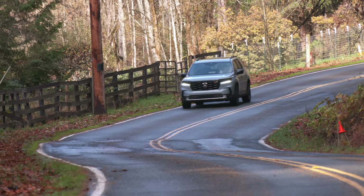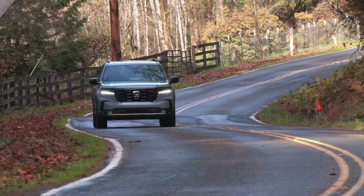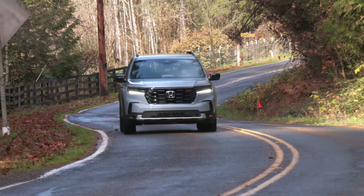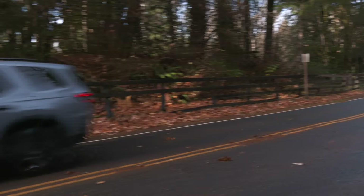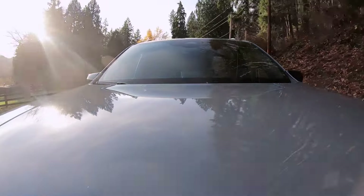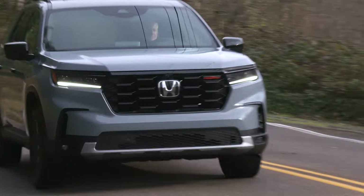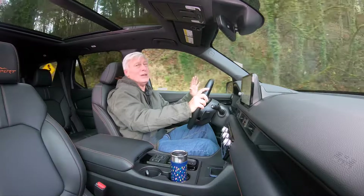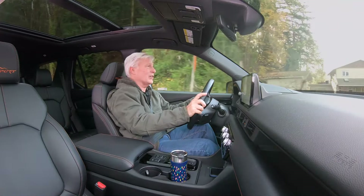Honda's ADAS suite of standard active electronic safety tech is dubbed Honda Sensing. In addition to automatic emergency braking with pedestrian detection and lane keeping assist, the fourth generation adds traffic jam assist, traffic sign recognition, and low-speed braking control on most models. The 10-speed transmission is terrific — the kind of transmission you don't even notice. Super smooth, always in the right gear. Nicely done, Honda.